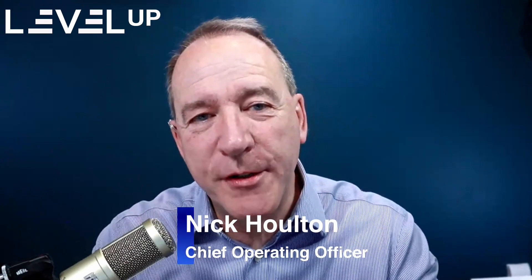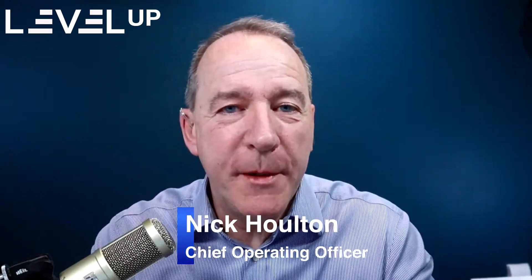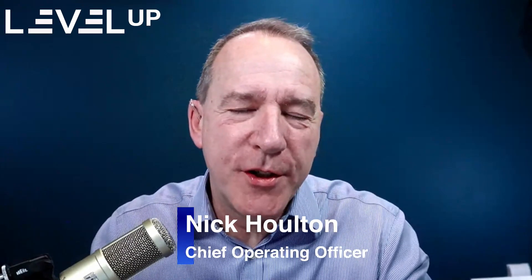Hi everybody and welcome to episode 32 of Level Up — 60 minutes of live Q&A where your questions and votes really do drive the show. The Slido link in the chat allows you to vote up the questions you'd like answered and add your own. Today we're talking everything to do with project management and change management, and in particular we're going to focus on portfolio management and what blend of art and science is needed to really deliver value to organisations.